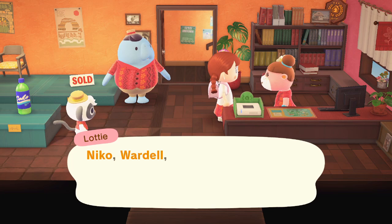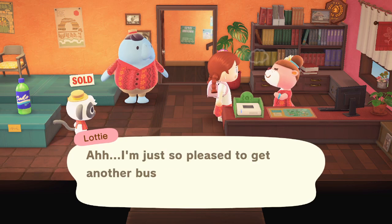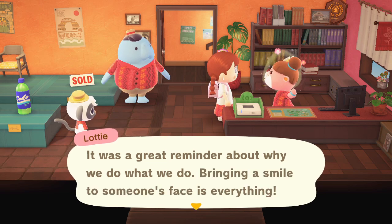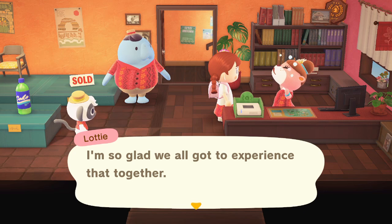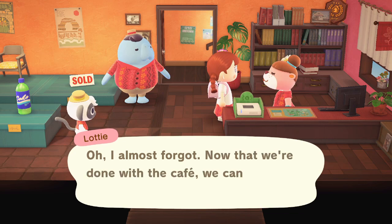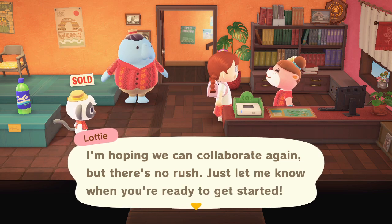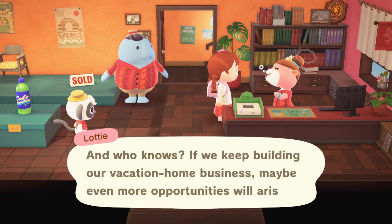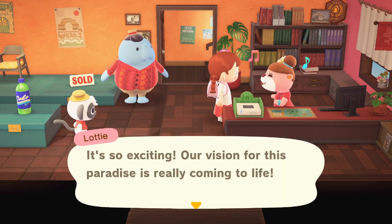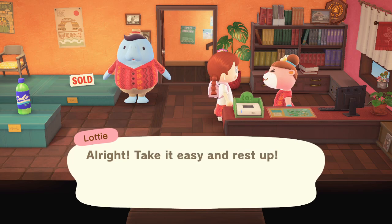Lottie hasn't forgotten Niko and Wardell — there's a nice bonus for all their work on the beachfront dining area. She's so pleased to get another business off the ground. Bringing a smile to someone's face is everything. Now that we're done with the cafe, we can put a restaurant on at any time. Lottie hopes we can collaborate again but says there's no rush — just let her know when ready to get started, and who knows, if we keep building our vacation home business, even more opportunities will arise. I'm finished for today, Lottie!